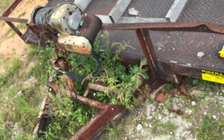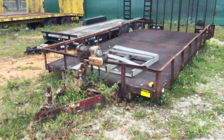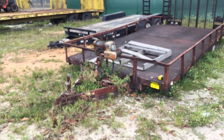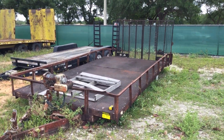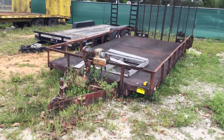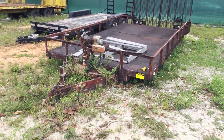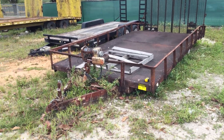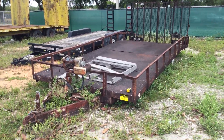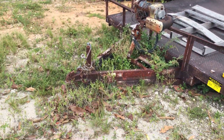Lot number 405 is a 1990 Crossley Utility Trailer. This was used in the Landscaping Department for the Dade County School System. It's been out of service for over two years, sitting here all that time.